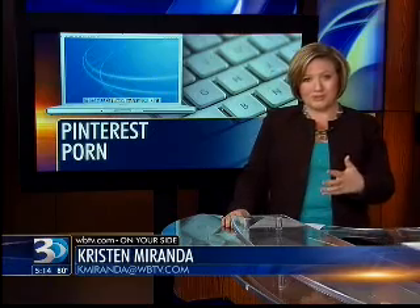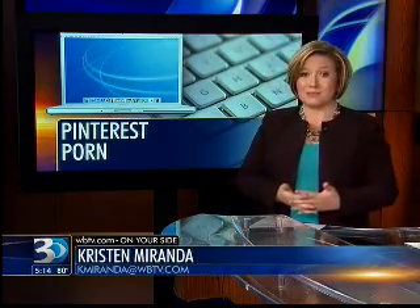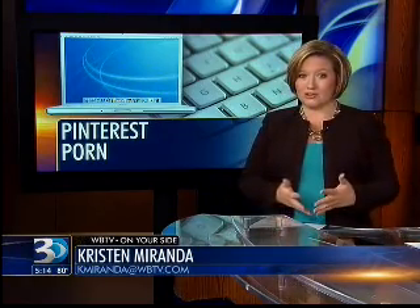A viewer actually brought this to our attention recently. We've heard from Pinterest users who say they accidentally happened upon some images they didn't expect to see and certainly didn't want to see. But this is about more than dirty pictures — one wrong click and your computer could become infected.